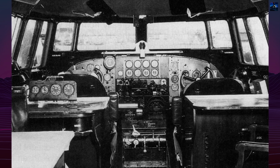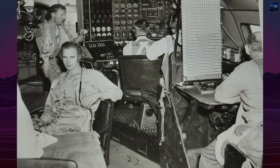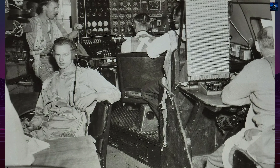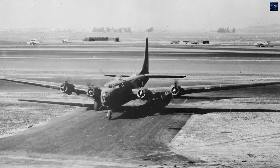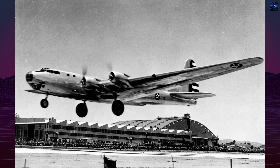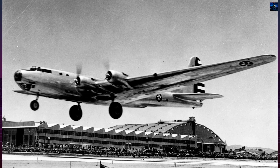Today, the XB-19 stands as a symbol of transitional airpower. While it arrived too late to influence World War II bomber development directly, the knowledge gained from its construction and operation contributed to future heavy bomber designs like the B-29 Superfortress and even early concepts that led to the B-36 Peacemaker. Its legacy lies not in combat, but in innovation.